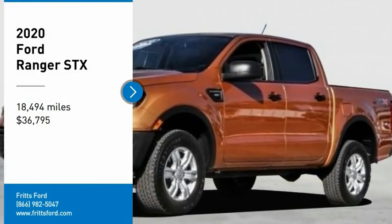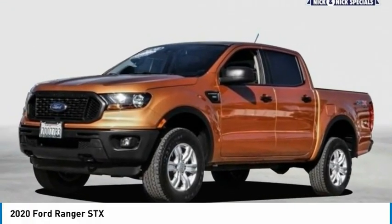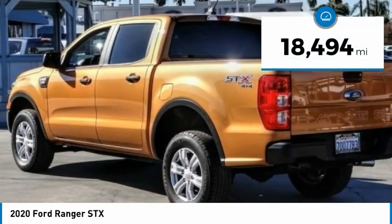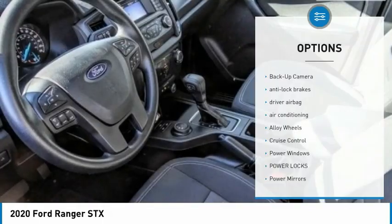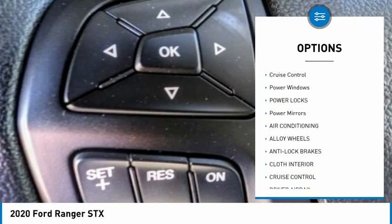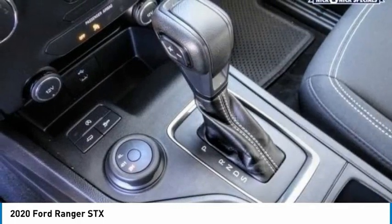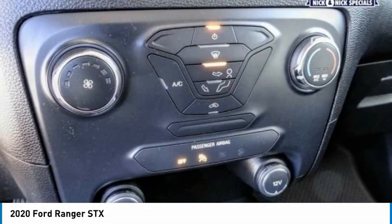Stop by and take a look at the 2020 Ranger — tough inside and out. Ranger proves its metal and is priced below $40,000. This vehicle has less than 20,000 miles. Here are some of this vehicle's great options: backup camera, anti-lock brakes, driver airbag, air conditioning, alloy wheels, cruise control, power windows, power locks, power mirrors. This beauty will make even your house keys jealous — drive it today.